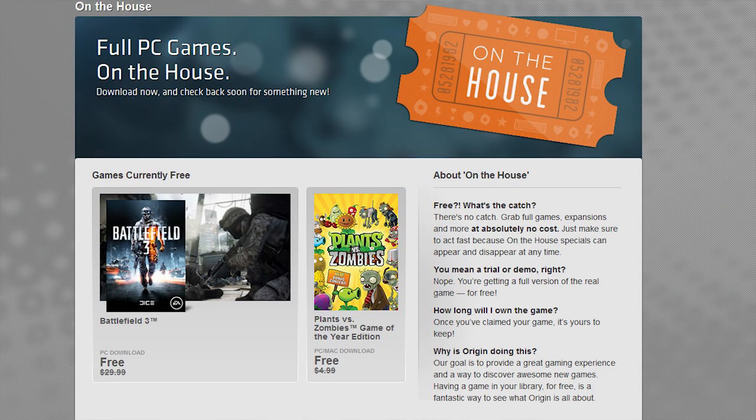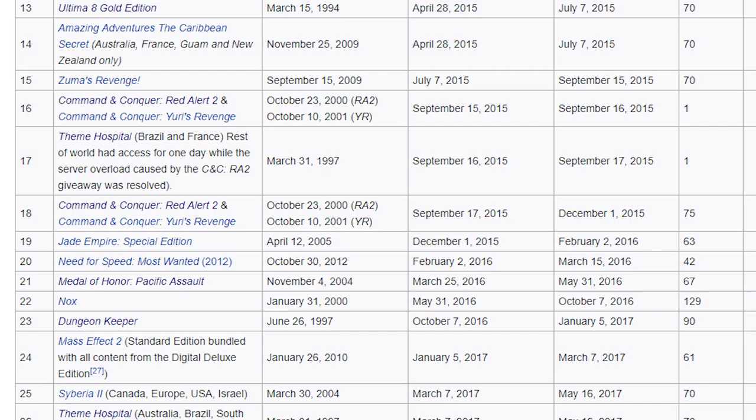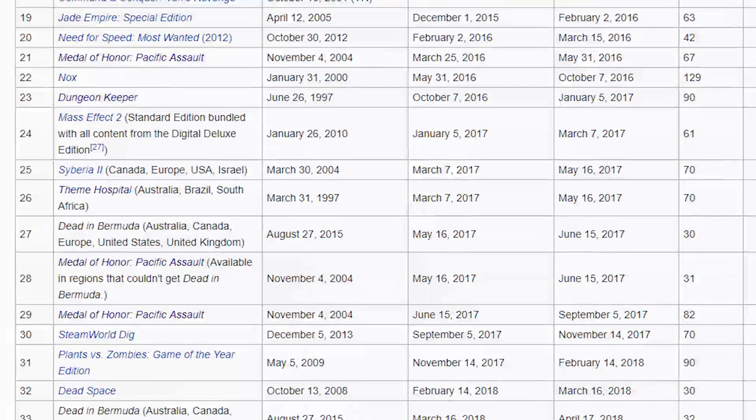Games they've given out include Dead Space 1, Battlefield 1942 and Battlefield 3, Plants vs Zombies, Peggle, Dragon Age Origins, SimCity 2000, Command and Conquer Red Alert 2 and Yuri's Revenge, Jade Empire, Need for Speed Most Wanted, Dungeon Keeper, and Mass Effect 2.